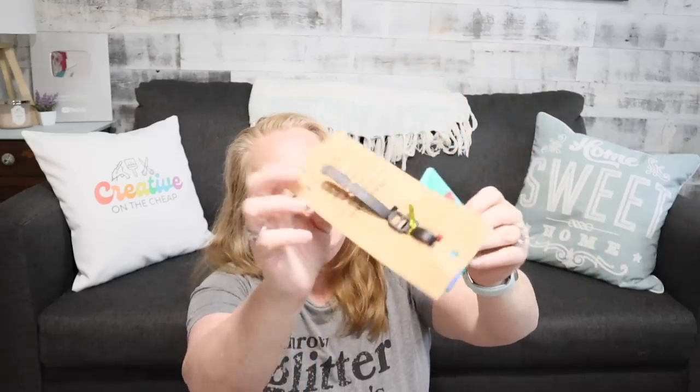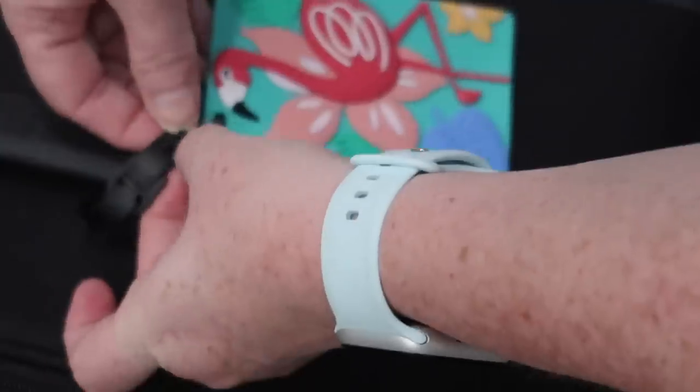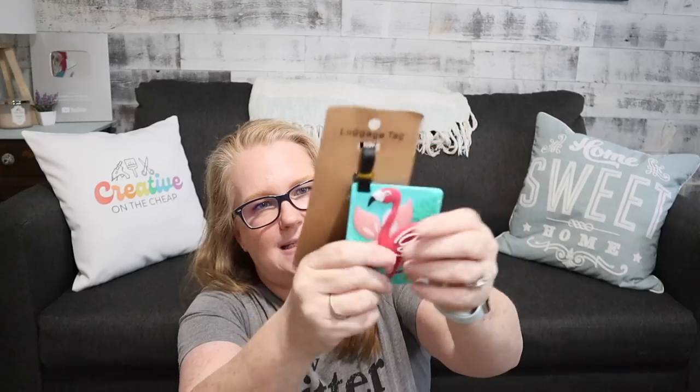Another thing I love to have are luggage tags — especially bright, colorful ones that help mark your suitcase so it's easy to find. One thing I like to do is put a QR code in the space for your name or address, so they can scan it and get my information that way. This one is plastic so it wipes off really easily, and it's bright and colorful and will definitely help me spot my suitcase.